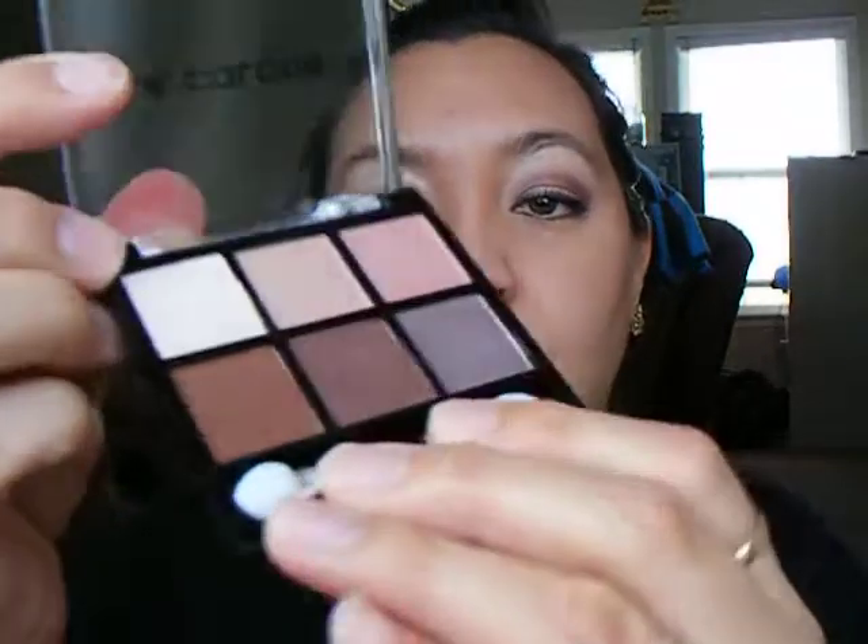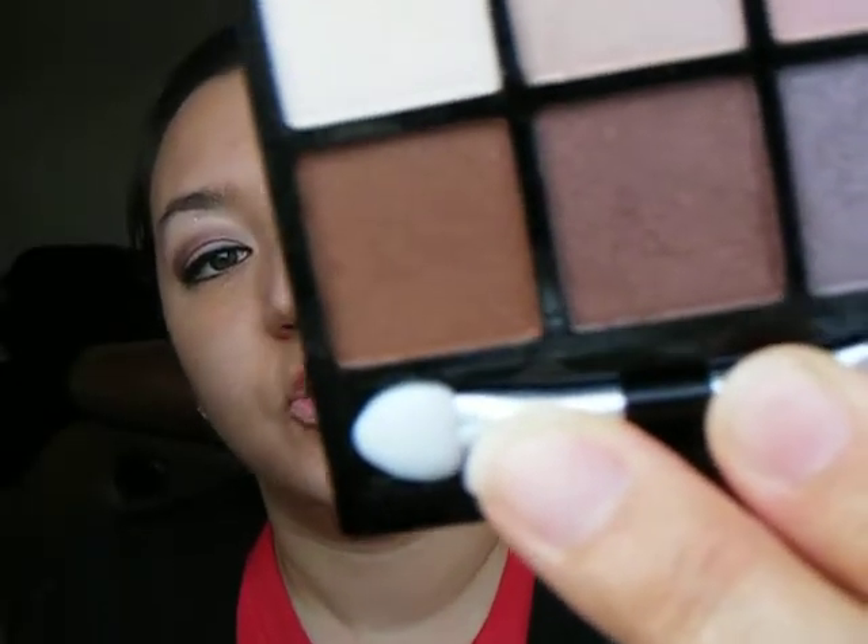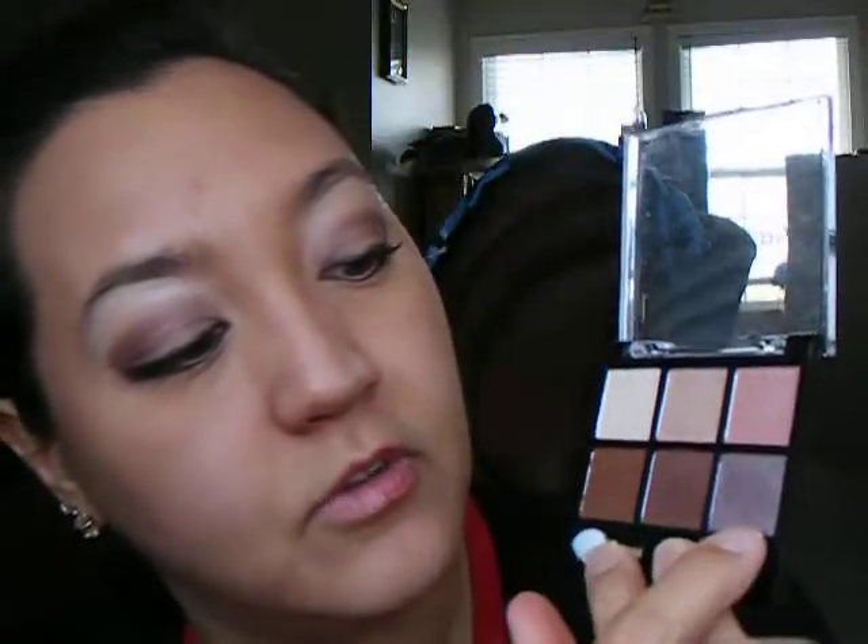The LA Colors eyeshadow palette that I used was the Café Olay, which is a palette of browns. It's got a little bit of shimmer to it. I used the light color on the brow bone, the taupe color on my eyelid, and this darker brown color on the crease of my eyes.